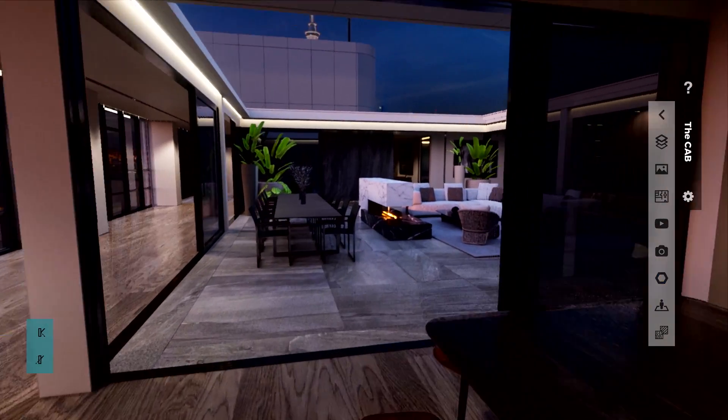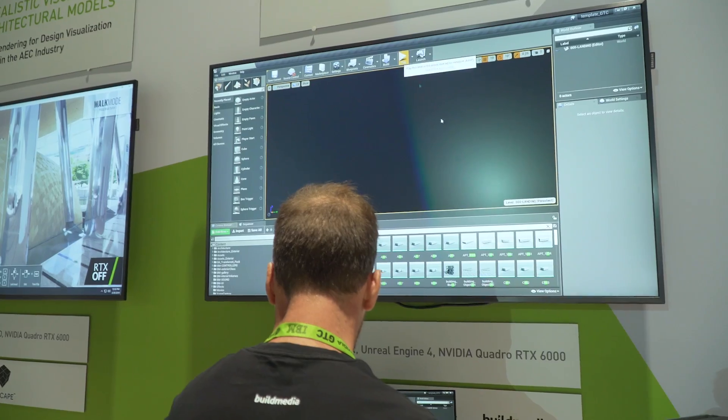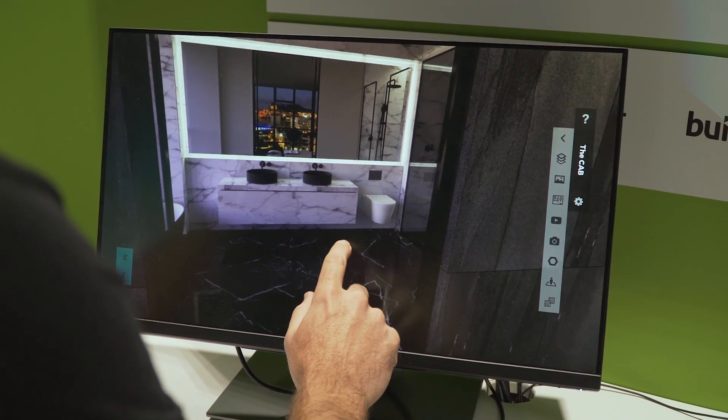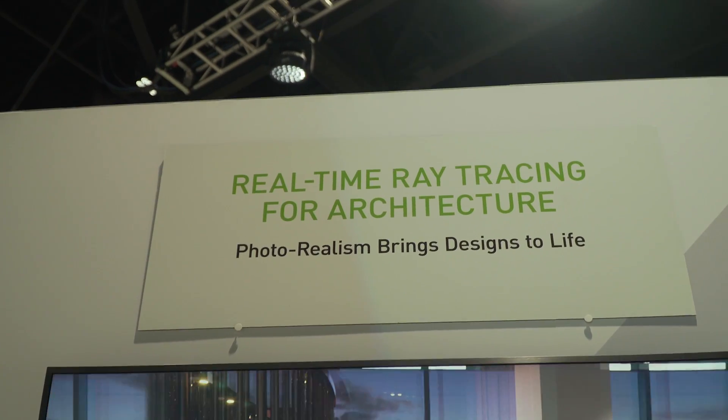Build Media, for the last four years, have been investing time into real-time game engines for architectural visualization. Realspace is our interactive interface, built upon the Unreal Engine. Our clients use it to walk their potential buyers through an unbuilt apartment. Accuracy is definitely key for us because a buyer needs to know what they're purchasing — it's one of the biggest purchases of their life.